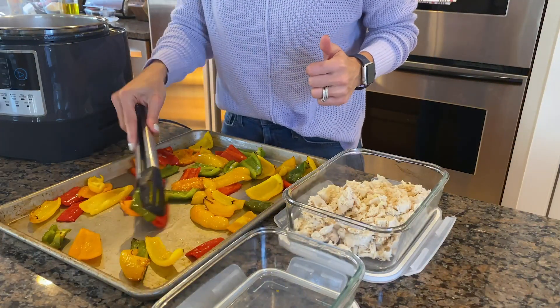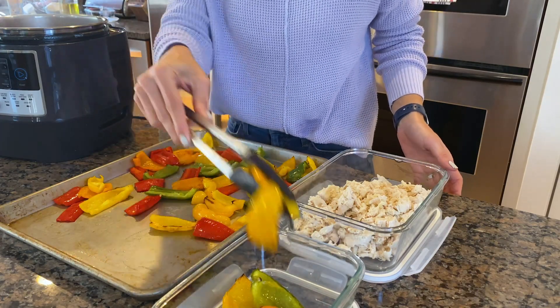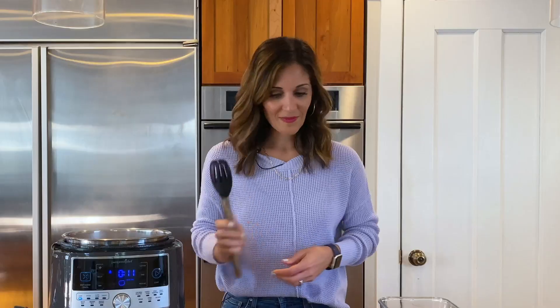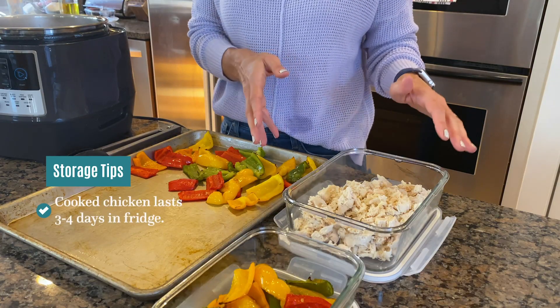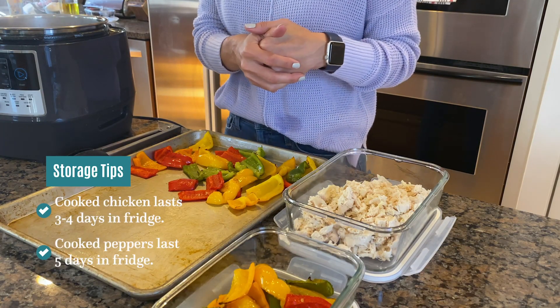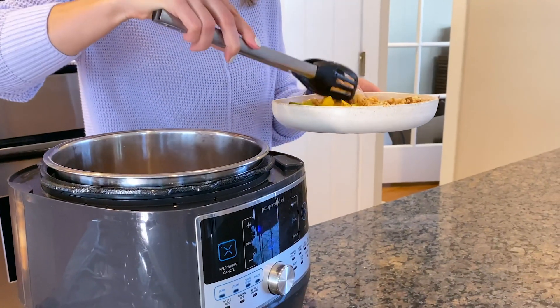Look at these peppers — they are looking so good. I'm going to save about half of them for my quesadillas tomorrow. A good thing to know: let your bell peppers and chicken come to room temperature before you put them in the fridge. I like to leave them out with the lid off so they cool down a little quicker. Cooked chicken lasts about three to four days in the refrigerator and bell peppers will last about five days. Dinner is served, plus I have a head start on tomorrow's meal — the extra steps I took today will make tomorrow so much easier.